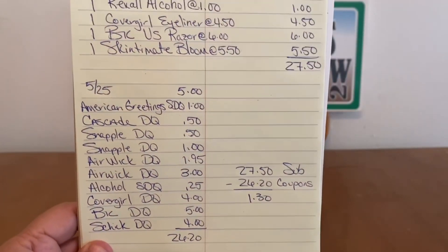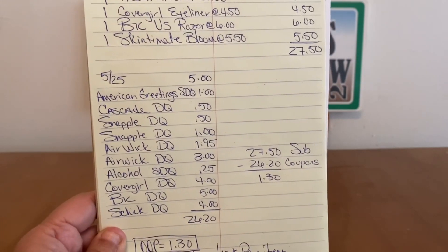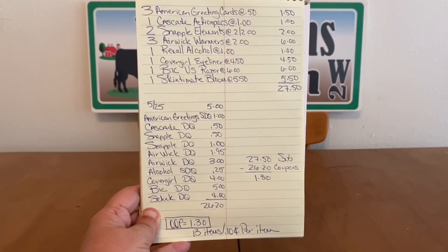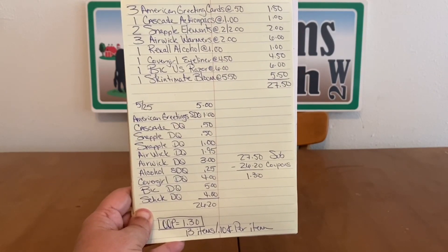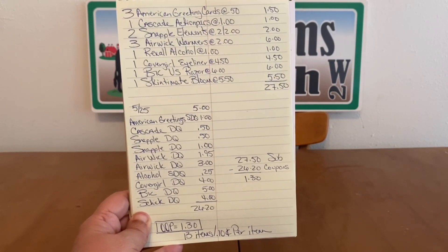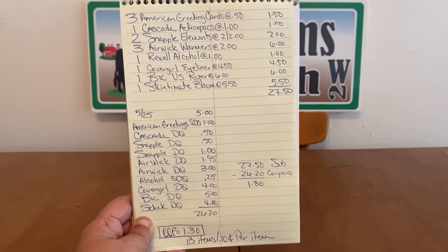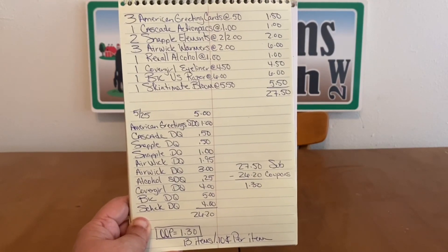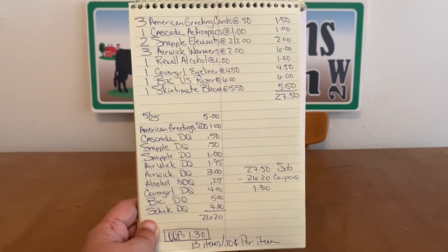Ranch Fam, here you go — out of pocket $1.30, 13 items, $0.10 per item. Excellent deal. If you have these coupons and your store is stocked with these items, let's pick them up. This is most definitely a stock-up price — $0.10 per item for things retailing at $5.50, $6, $4.50, even the ones that retail at $1. Excellent all-digital deal.